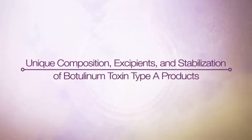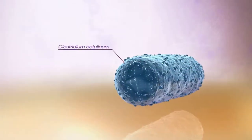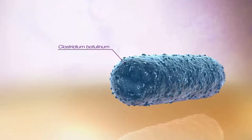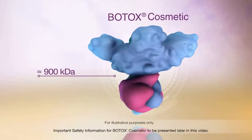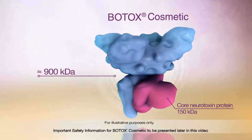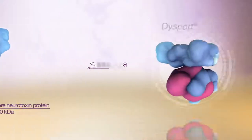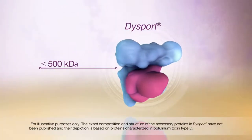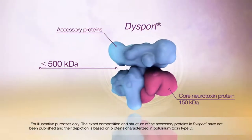All botulinum toxin type A products available in the United States are synthesized from different strains of Clostridium botulinum. However, each is different, owing in part to the manufacturing process. Botox Cosmetic contains a uniform complex of approximately 900 kilodaltons consisting of a 150 kilodalton core neurotoxin protein as well as complex accessory proteins. Dysport contains several complex sizes that are less than or equal to 500 kilodaltons; exact weights and composition have not been officially reported by the manufacturer.